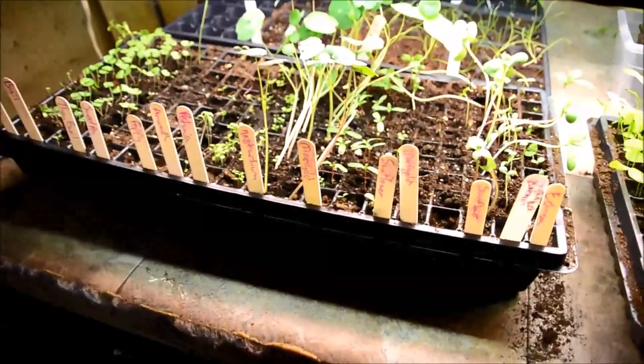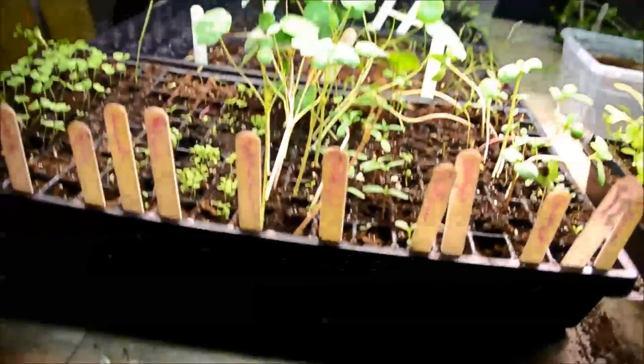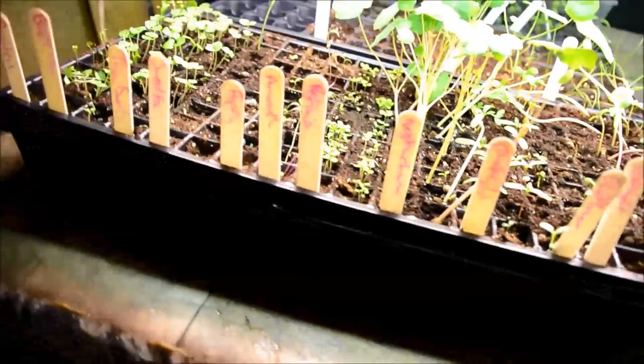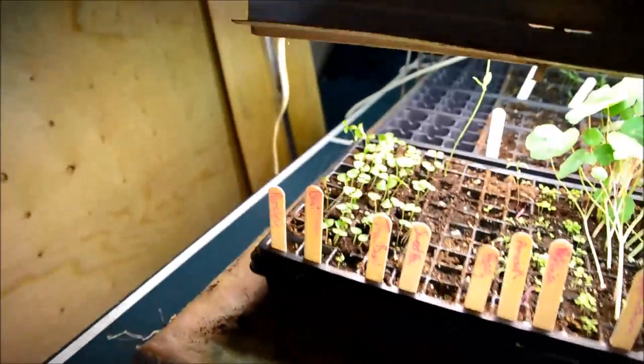In this other 200-plug tray I have a bunch of different flowers as well as some herbs: echinacea, zinnia, sunflower, marigold, another type of sunflower, another type of marigold, nasturtium, petunia, amaranth, poppy, sweet pea, Thai basil, basil, and parsley. There are some areas where not a lot of seedlings have come up, so I'm going to go over those again and reseed some of the spots just to see if they'll come up in the next week.